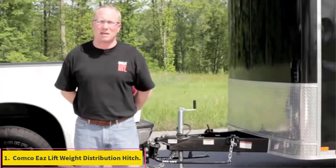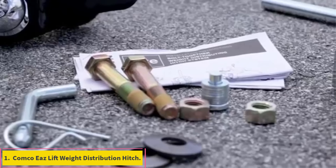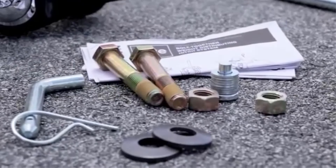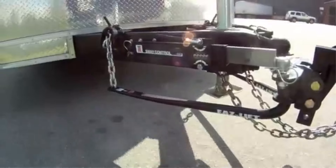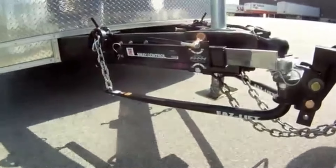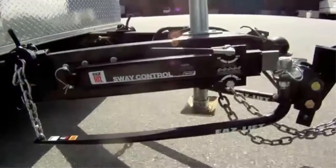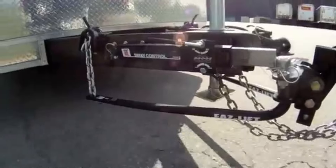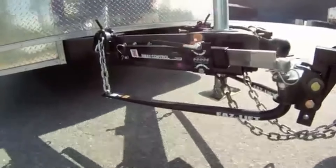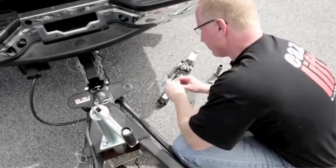Number 1: Camco Eaz Lift Weight Distribution Hitch. Camco stands as a prominent consumer-driven brand renowned for delivering top-notch and innovative products, elevating the towing experience. The Eaz Lift Elite Weight Distribution Hitch is the ultimate choice for trailer enthusiasts seeking unparalleled towing stability. Meticulously designed and equipped with advanced features, it ensures the seamless towing of substantial loads, guaranteeing a secure and comfortable journey.